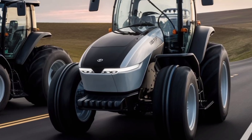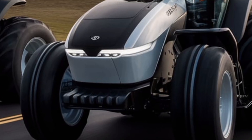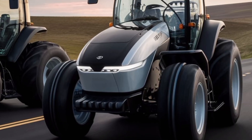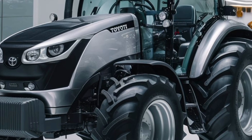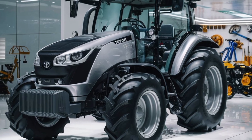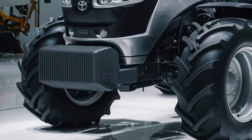This versatile tractor is built to handle a range of tasks — from tilling and planting to baling and pulling heavy loads — thanks to its modular hitch configurations and hydraulic power take-off options. Whether for small-scale farms or large-acre commercial operations, its capability and adaptability are clear.